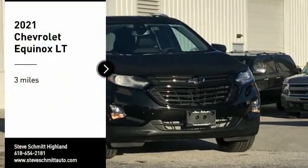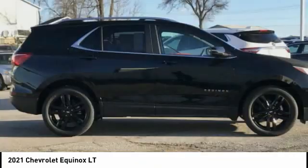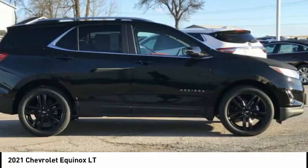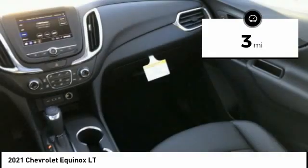From Test Drive, 2021 Equinox. Fuel efficiency, safety, and value equals the Chevy Equinox. This vehicle has less than 100 miles.